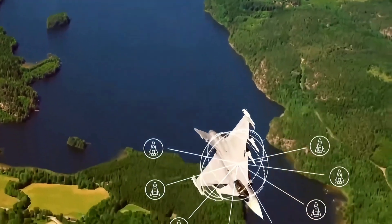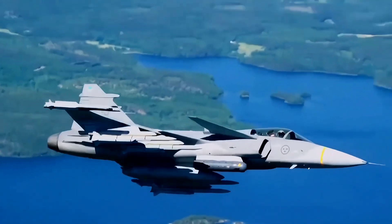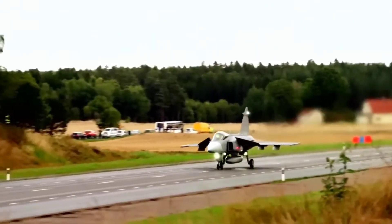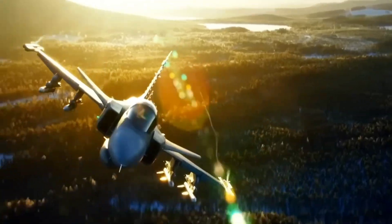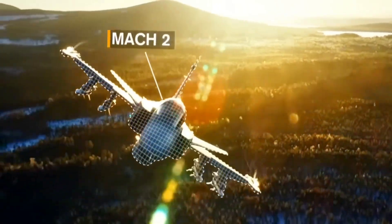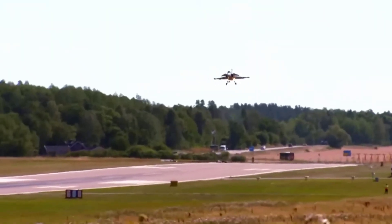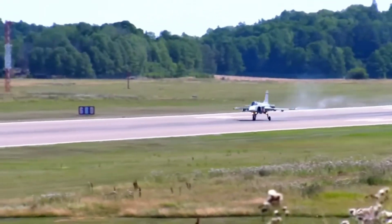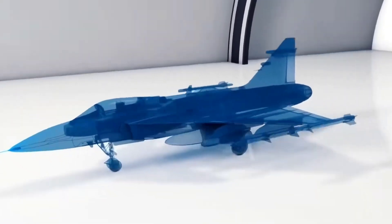The Gripen is not just a fighter jet. It is a survival machine designed specifically for harsh climates, remote operations, and independent control without relying on foreign systems. This gives Canada a level of safety that American jets simply cannot offer.